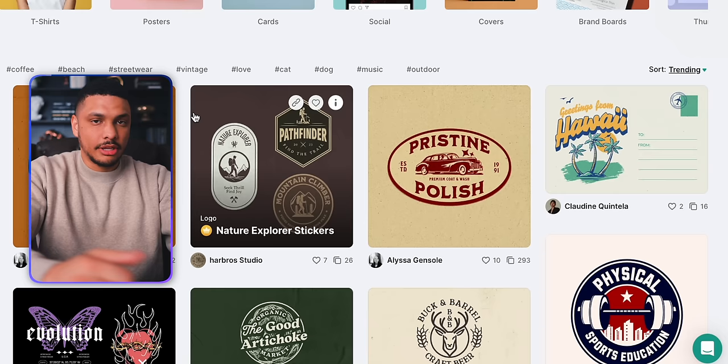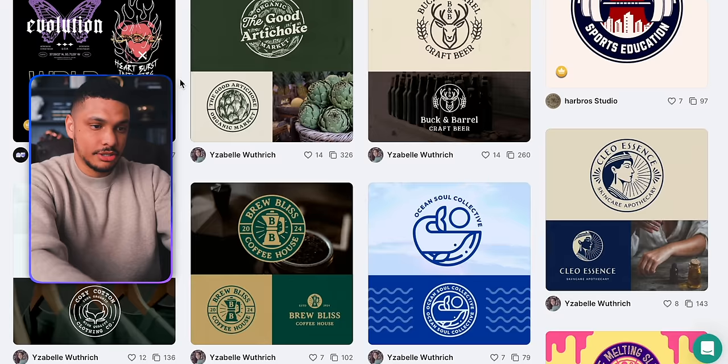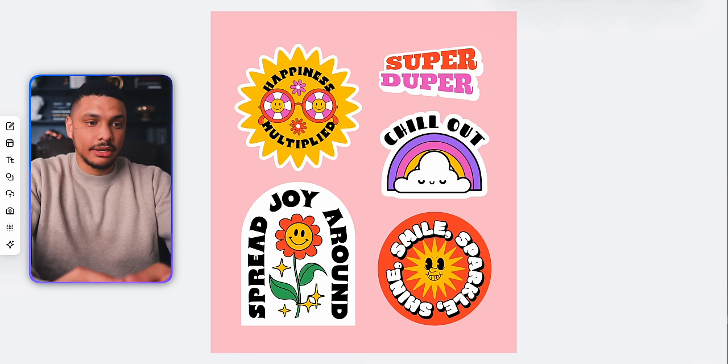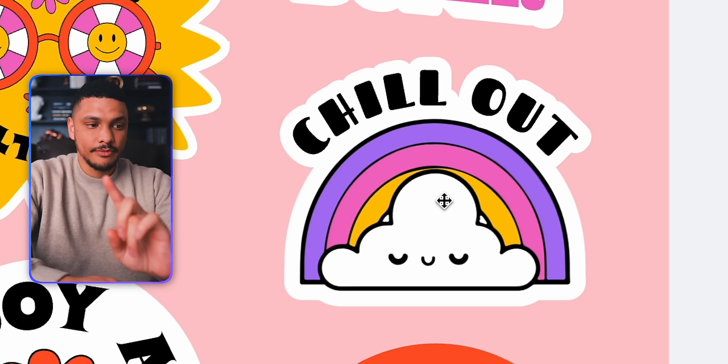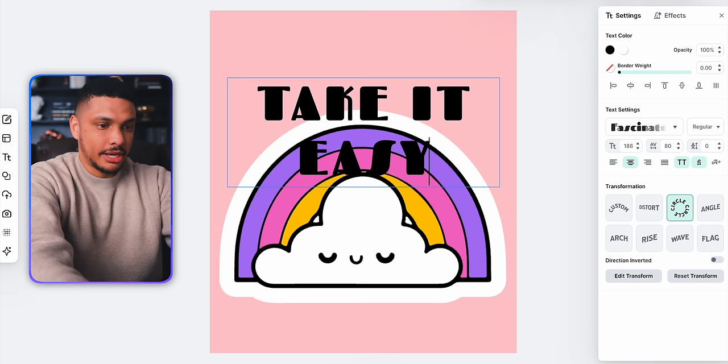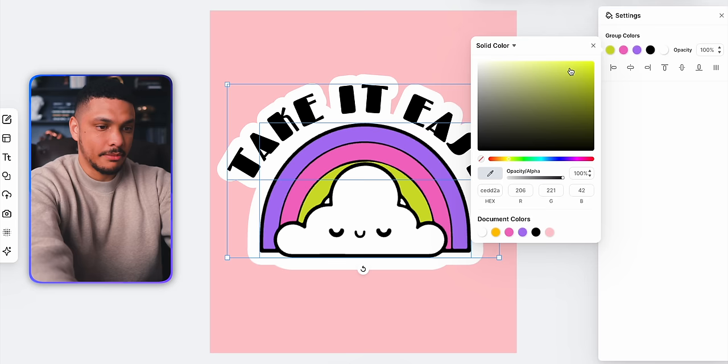I'll head back into the main sticker template page and scroll until I see something that jumps out at me. Almost immediately I see something I like. There are actually five different designs here, and I'll end up utilizing all of them for my stickers. We're going to start with this one right here that says 'chill out.' For this design, I'll start by changing the text to say something like 'take it easy,' and then change the colors of the rainbow to be a little more vibrant. And again, just like that within about 30 seconds, we've got our second sticker design.